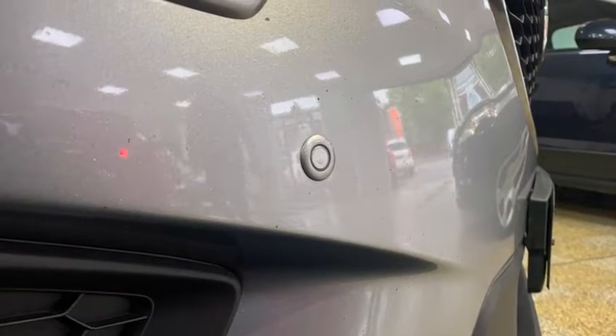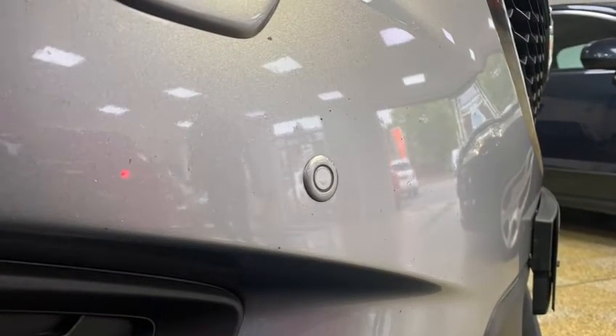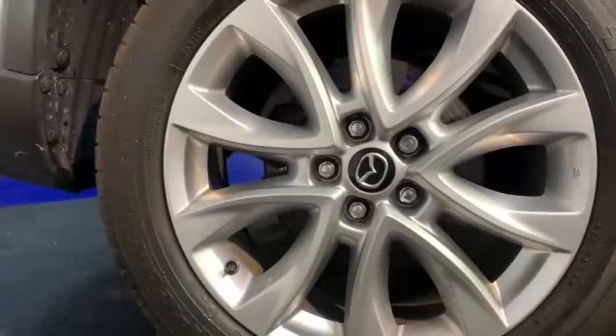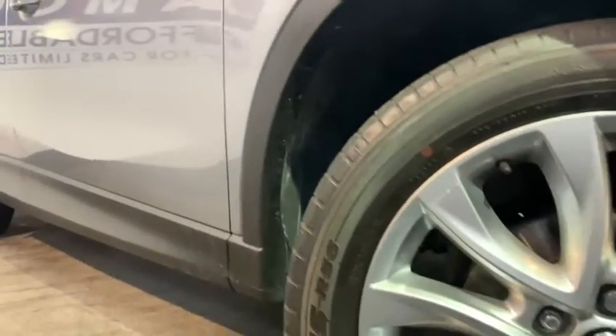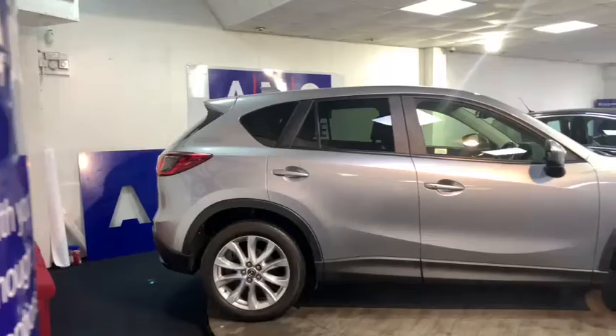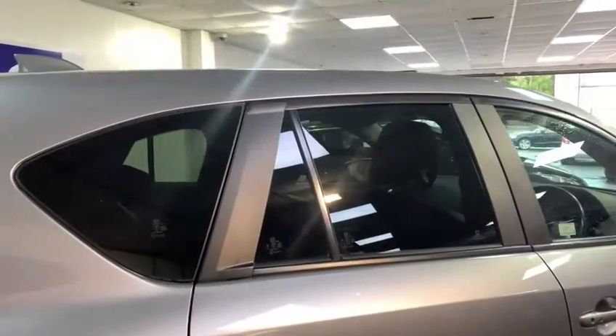Brushing over some of the exterior features, we can see we've got front and rear parking sensors as well as the immaculate 19-inch alloy wheels. We also have the beautifully contrasting dark window tints from the B-pillar backwards.